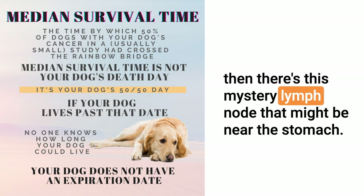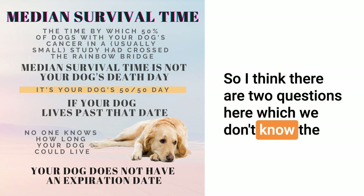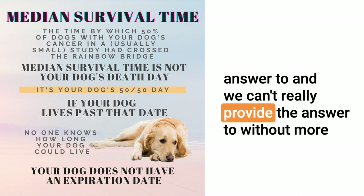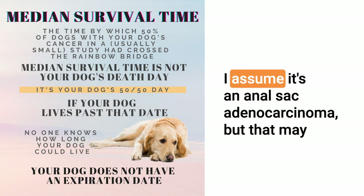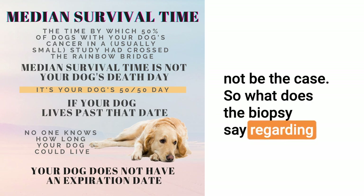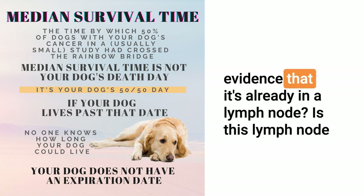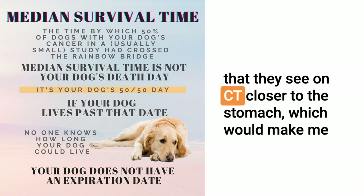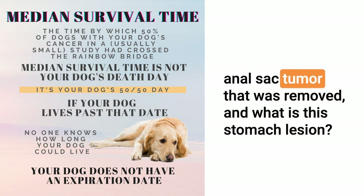But there's this mystery lymph node that might be near the stomach. So I think there are two questions here which we can't really answer without more information. First, what is the anal tumor? I assume it's an anal sac adenocarcinoma, but that may not be the case. Does it have lymphatic invasion, or is there definite evidence that it's already in a lymph node? Is this lymph node that they see on CT closer to the stomach — which would make me think it's more related to the stomach issue — or is it closer to the anal sac tumor that was removed? And what is this stomach lesion?